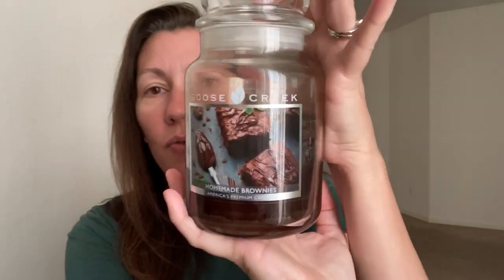Next from Goose Creek is Homemade Brownies. This does smell like brownies, but the fake version of it — it's not like you feel like you're baking brownies in the oven. It's not bad; it is just like straight-up chocolate brownies. So if you're not a fan of a brownie-scented candle or wax, you probably wouldn't like it. But it is a very strong one — eight to nine for me.